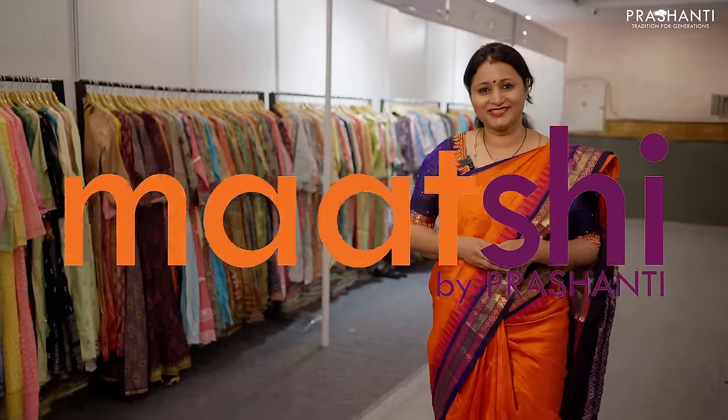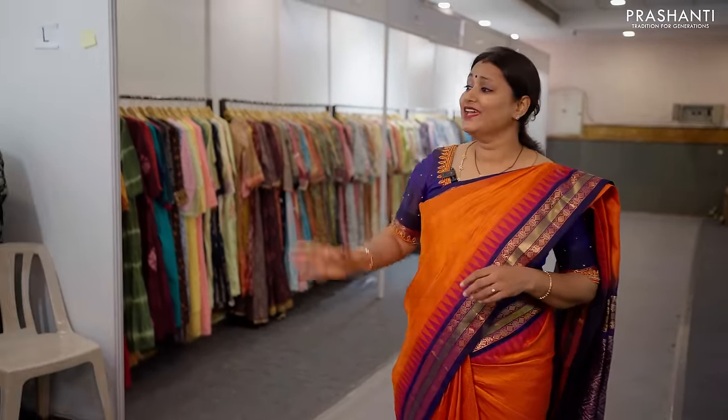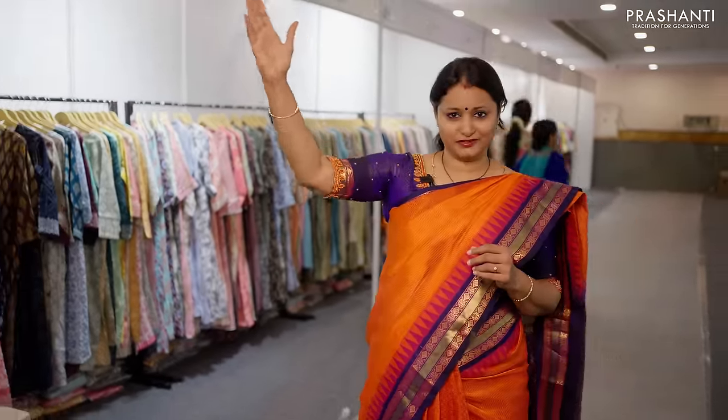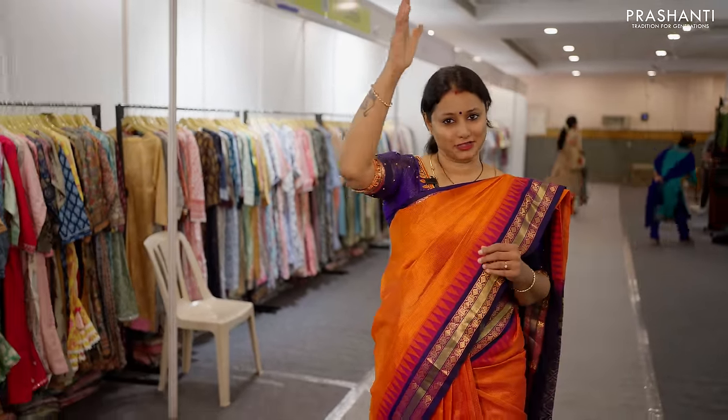Marchi is Prashanthi's own ready-made label that features a huge assortment of premium quality ethnic wear. Here we have our entire range of Marchi collections in different styles — cotton slur, rayon slur, premium quality fabrics. We also have muslins, modal silk, and party wear collection. Here we have an entire range of different sizes starting from medium, large, XL, XXL, XXXL.